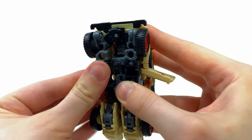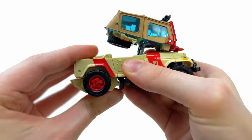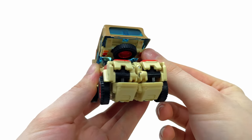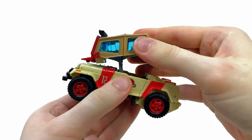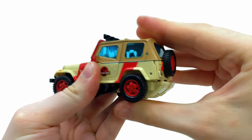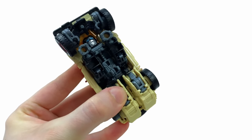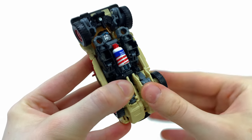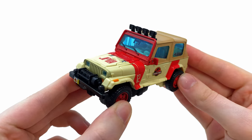Take the doors and line these up with the rear fenders. Then take the rear bumper, slide this section out, and collapse it back upon itself until all tabs snap into place. Flip to the underside, take the shaving foam canister and slide it into this section. And there we have JP12 fully transformed into vehicle mode.